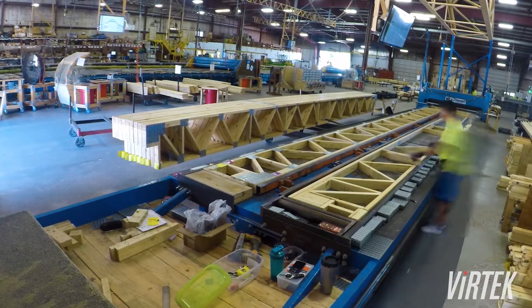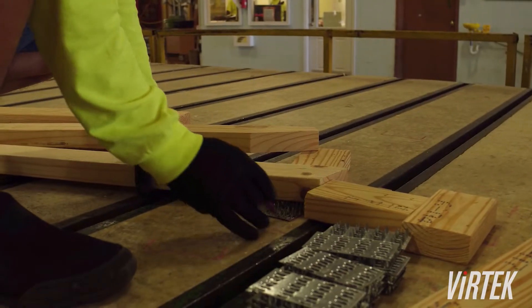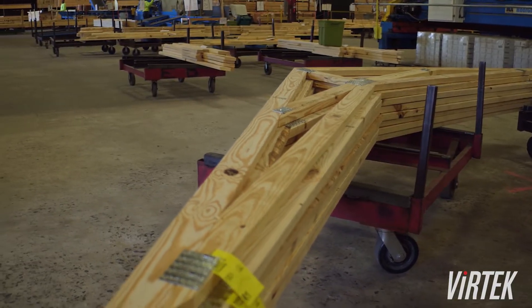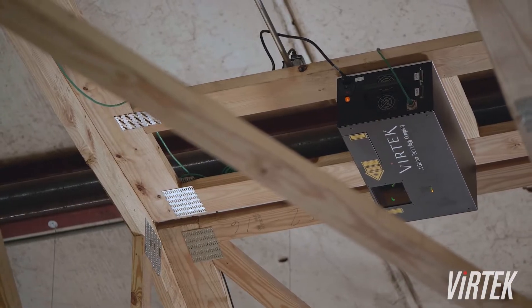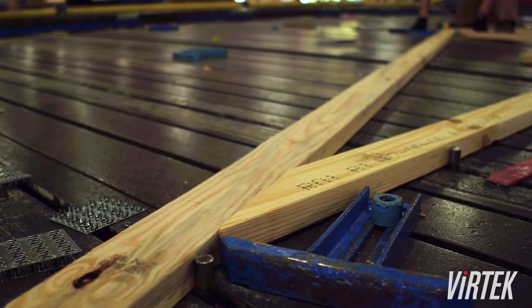Before we had the Vertec lasers, the amount of time for the builders to place the plates and build the trusses took quite a bit longer, and they were not as close to the quality standards that we now have. The lasers give us the ability to put the plates right where they're needed and move on.